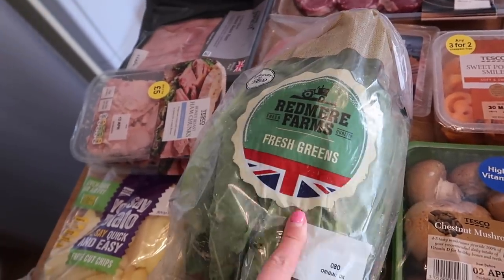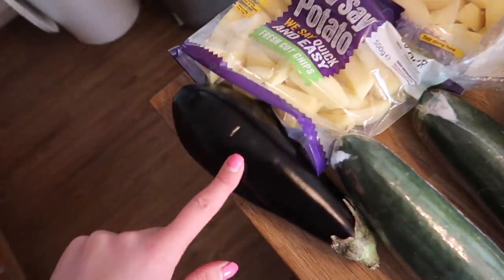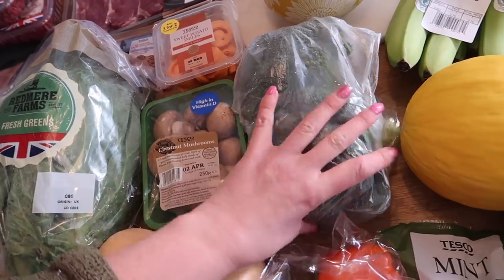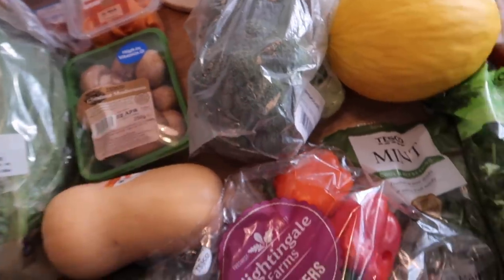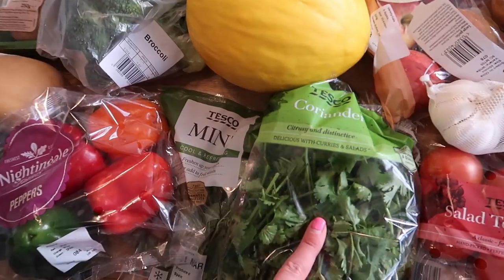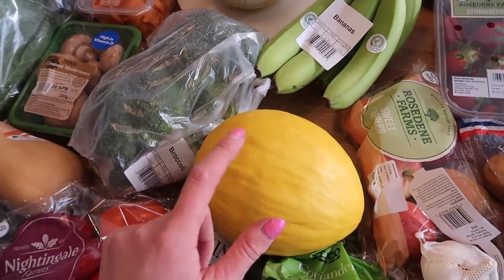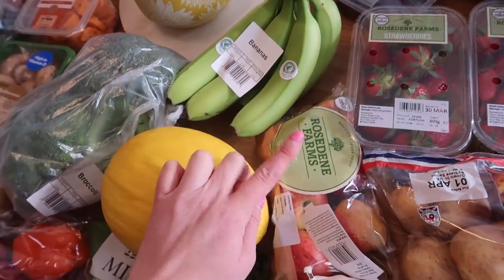I got some spring greens from the Redmoor Farms range — really affordable and I quite enjoy this brand. I also have an aubergine, two cucumbers, a butternut squash, some chestnut mushrooms, two heads of broccoli at £1.59 for two which are absolutely massive, some Nightingale Farms peppers, fresh mint, fresh coriander, and a melon because I love it and I've got out of the habit of eating it — it's a nice sweet snack.